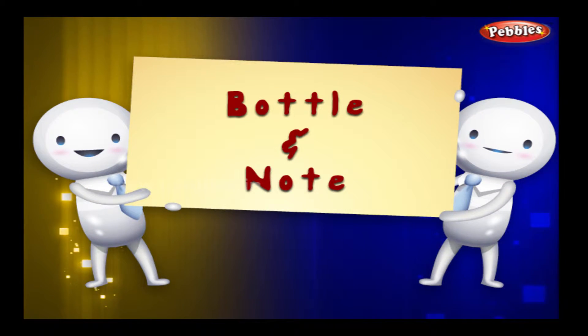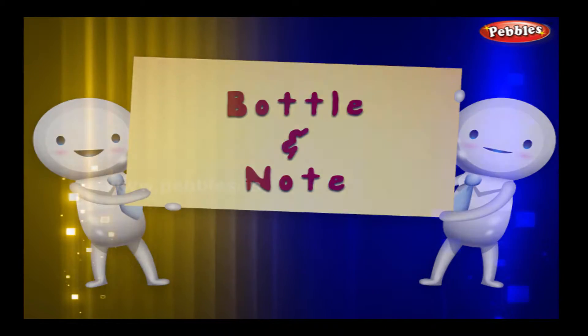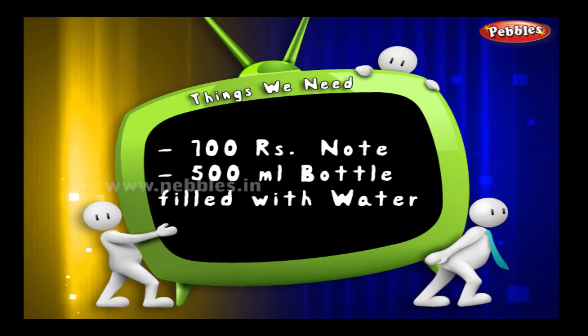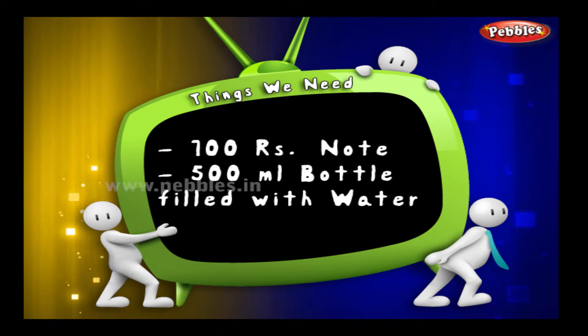Thumbs up, bottle and note. Now what do we need for this? A 100 rupees note and a 500 ml bottle filled with water.